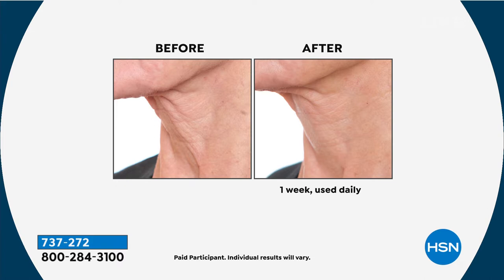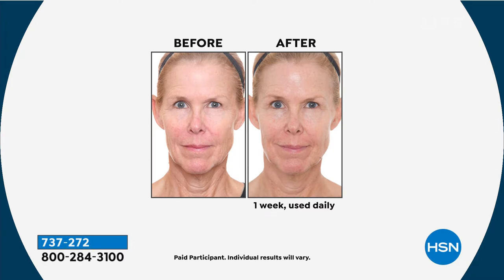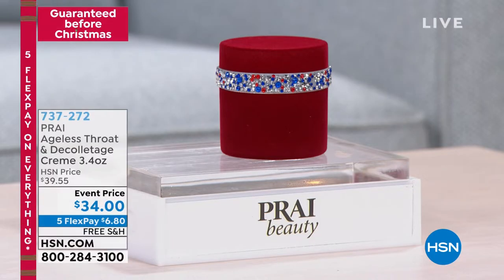Look at the before — the neck. We all know the difference in the thickness of the neck, and how the neck gets that saggy, droopy, crepey, giving-away-your-age look. Check that out after only one week, and it's the only airing. Everything that we are airing today is the only airing. That's 737-272. So definitely take advantage of that $29.95 — really limited in quantity. The five flex pay payments are available on everything, with free shipping and handling.